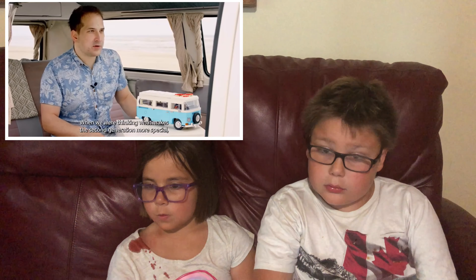This concludes another episode of the Brick Fam. We as the Brick Fam appreciate your viewership and welcome your comments. This is Zephra and Javier, signing off.